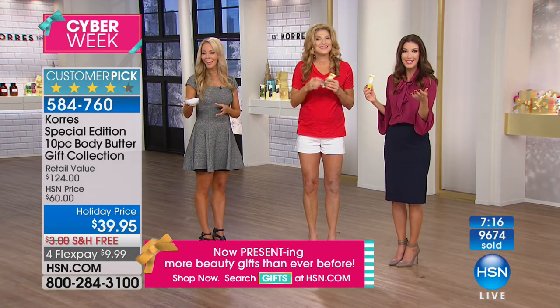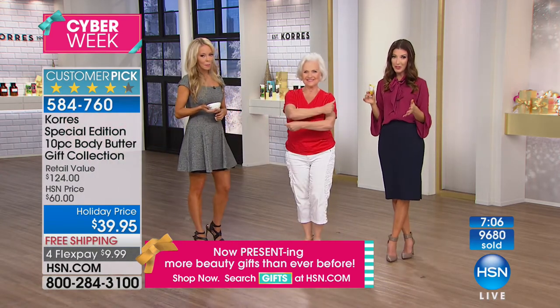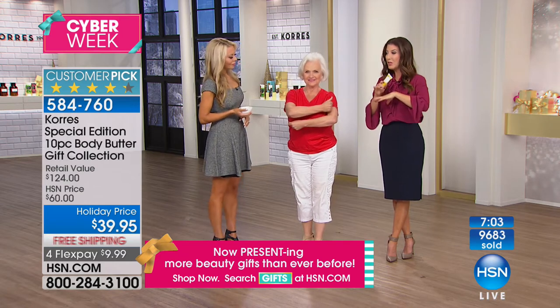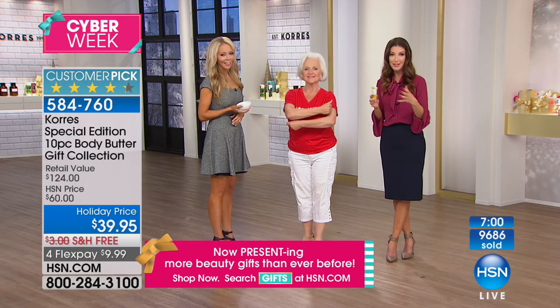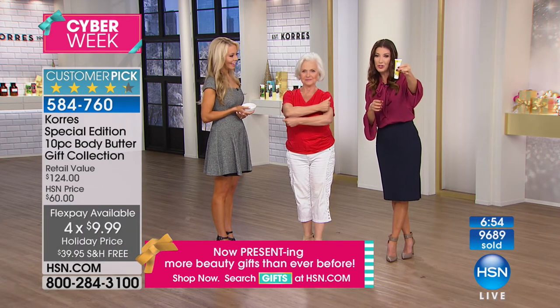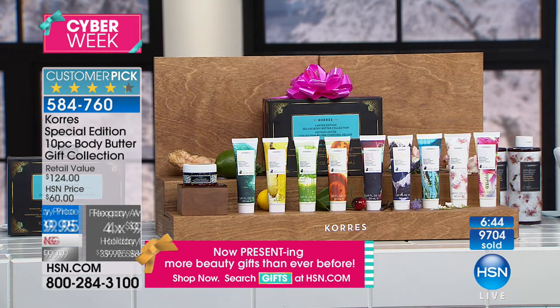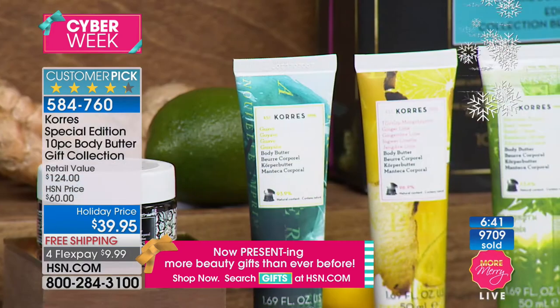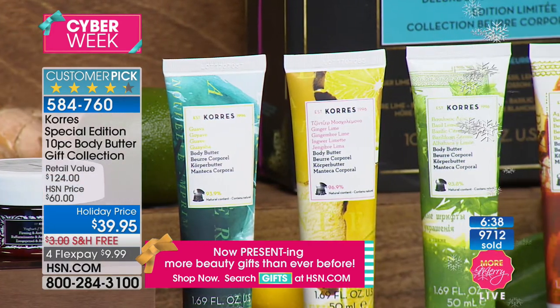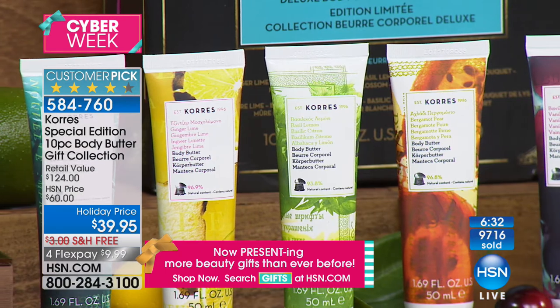This is the holiday blockbuster kit — it doesn't get any bigger or better. You're getting 10 of the Body Butters including the anti-aging yogurt cream, a $16 value on its own. You're getting everything for $40, so it's like 10 gifts for $40. That's seven more stocking stuffers, seven more hostess gifts, seven more thank-yous. Maybe it's your clients, your nail technician, your babysitters, your nannies, the teachers at school. Give them the gift — of course they're going to love it.